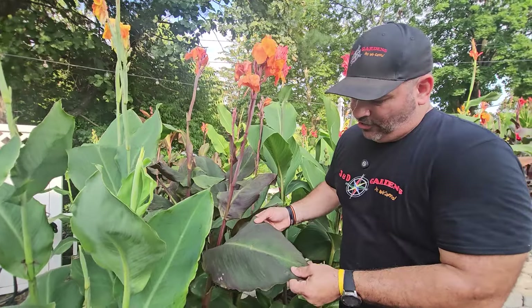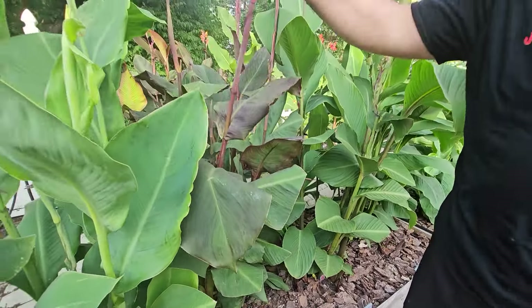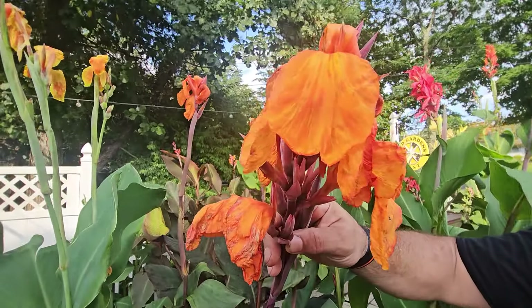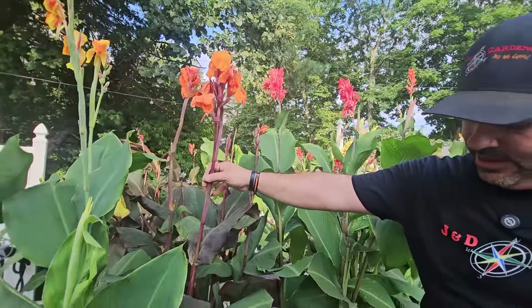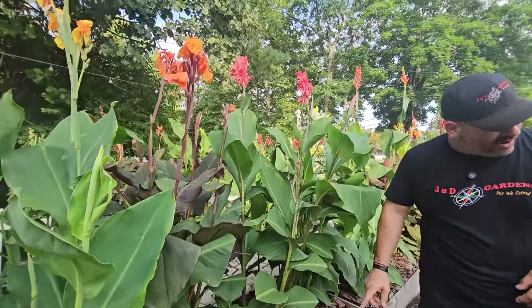Wyoming is a beautiful one — nice dark leaves, one of the few that are really darker. The petals also look kind of uncanny with some of the others. Very very attractive and it gets pretty tall, that's why we put it over there.